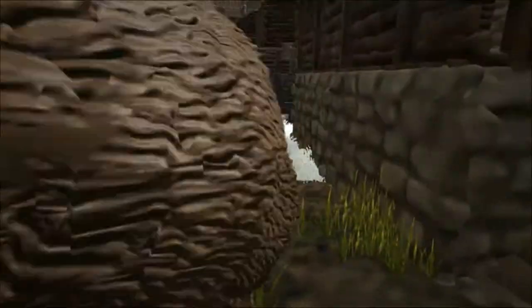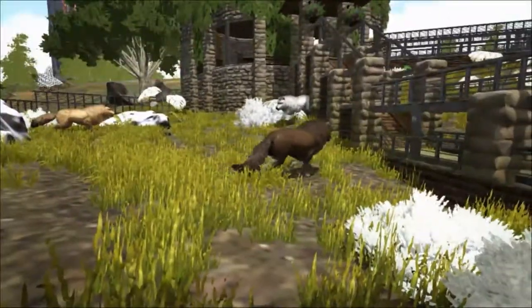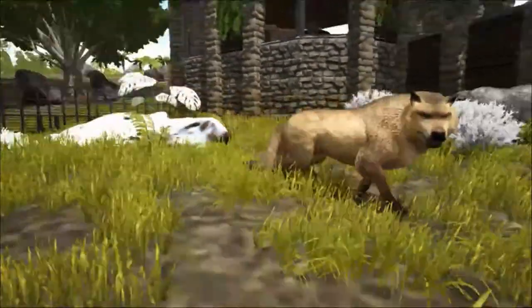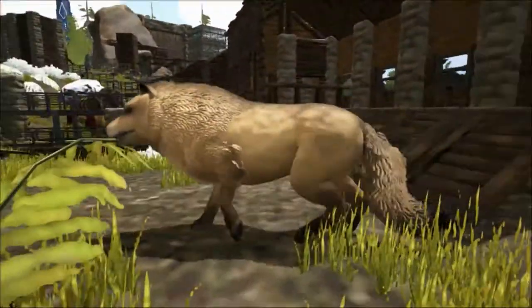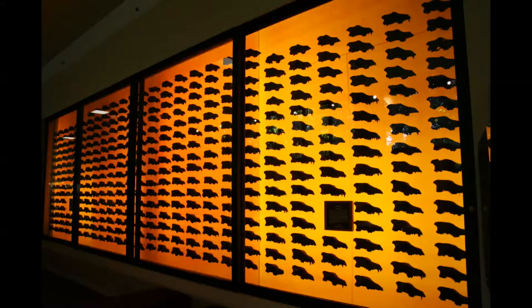The direwolf roamed the Americas from around 300,000 years ago and went extinct around 10,000 years ago. The first specimen was found in the summer of 1854 in the bed of the Ohio River near Evansville, Indiana. Since then, fossils of thousands of individuals have been found.